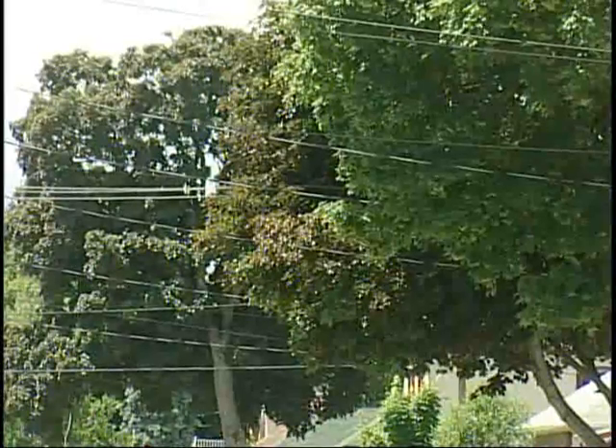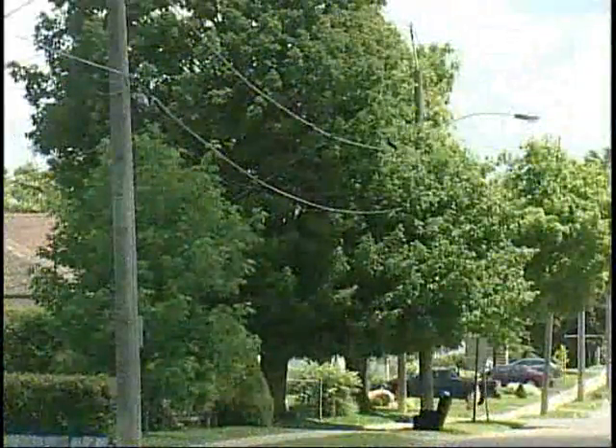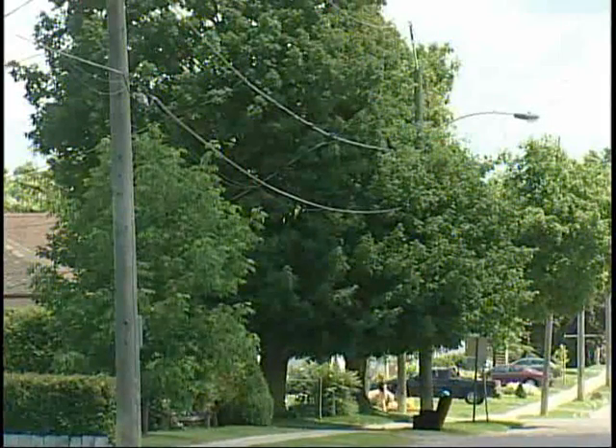Some suggested species that maintain a smaller height and a smaller canopy spread are trees such as apples, hawthorn or buckthorn, lilac, dogwood, sumac, juniper, and yews, which are nice and low-lying. You also have mountain ash as well as chokecherry, to name a few.